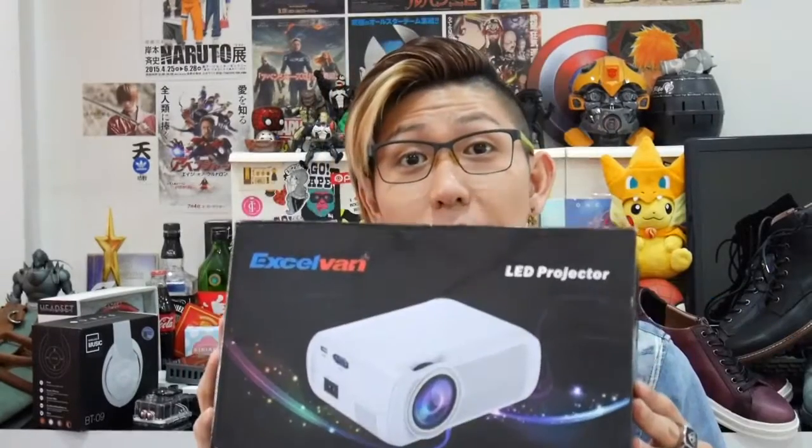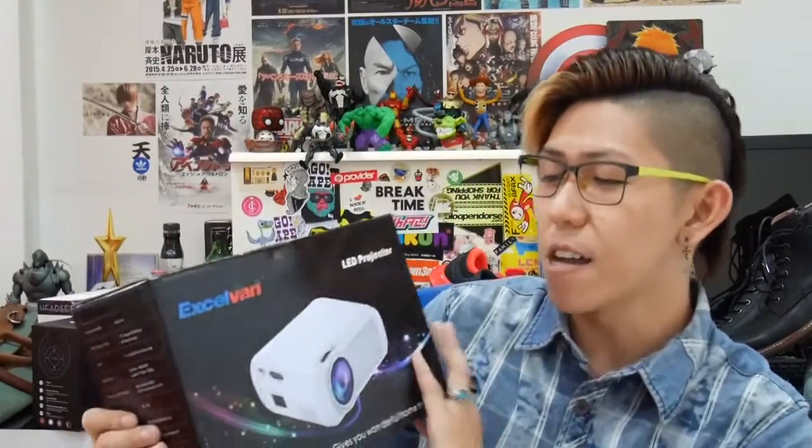I also got this XLVan LED projector. I've been using it already — it's set up somewhere and I've been watching movies with it.